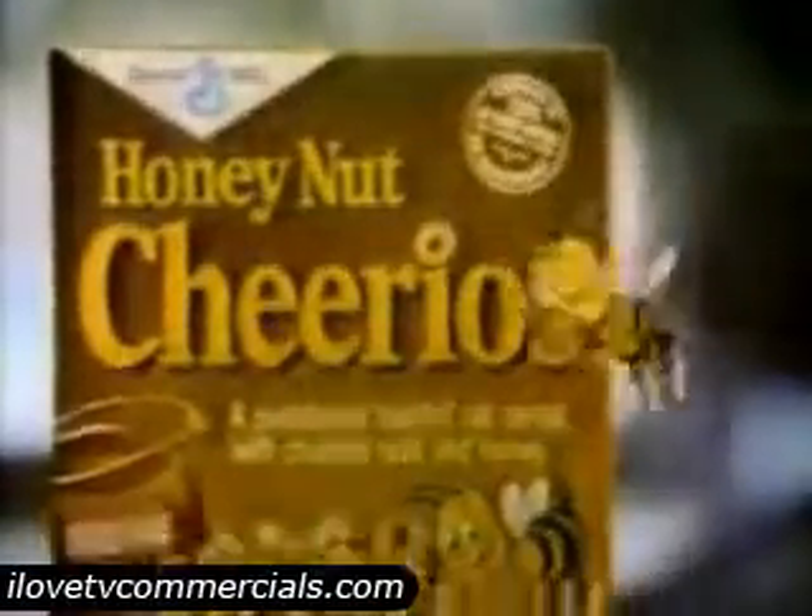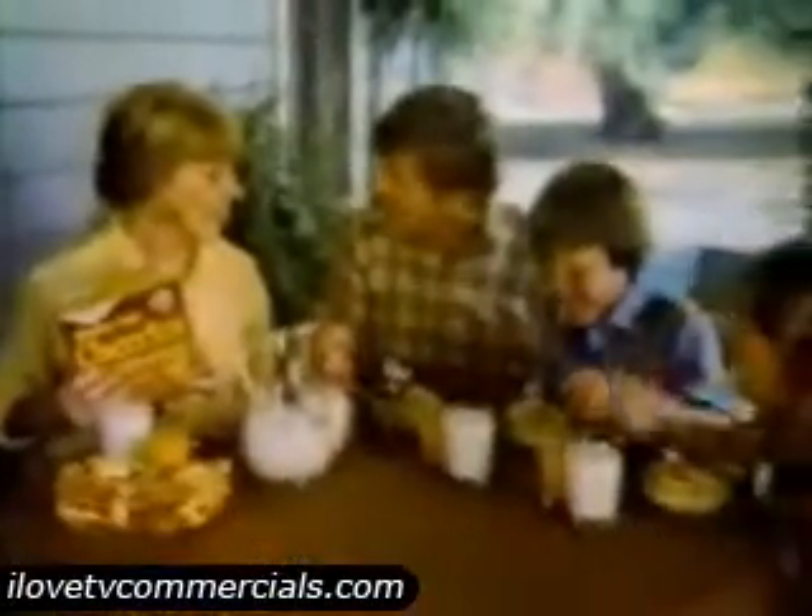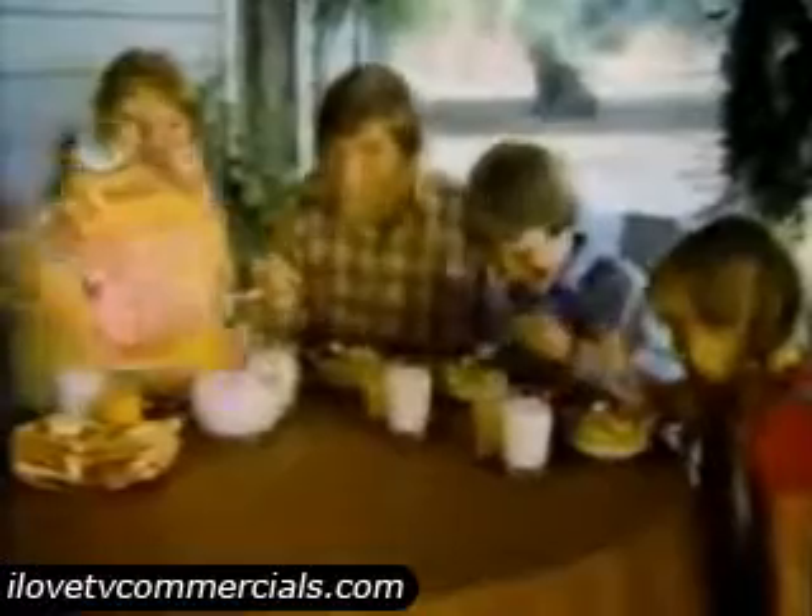It's a honey oven-o, it's Honey Nut Cheerios. Looks good. Taste of honey and nuts, right? Right, and it's part of our nutritious breakfast.